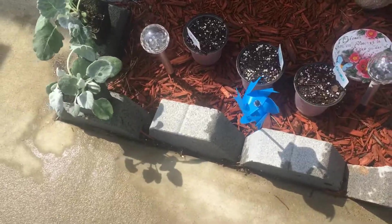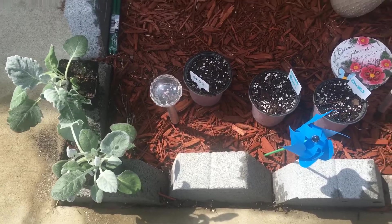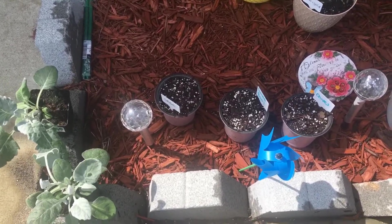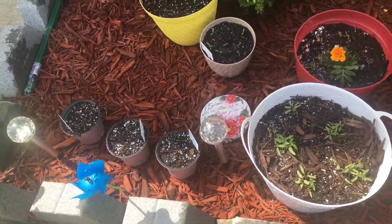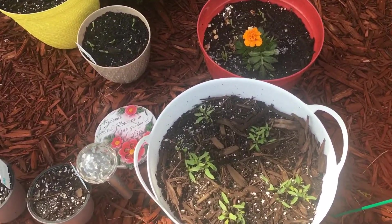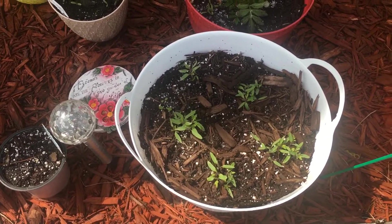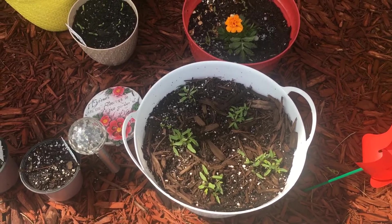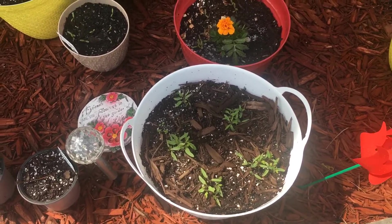I have some chives, some sweet basil, and some sage going on in these three pots here that I did from seeds, so I have those in the four-foot greenhouse. Then I have some - honestly I don't know what's in this pot right here, so this is going to be a surprise. I dropped some seeds in there but I don't know if it is vegetables or if it's just flowers.